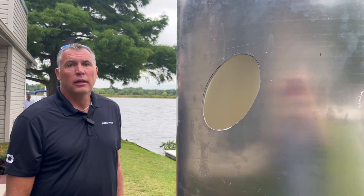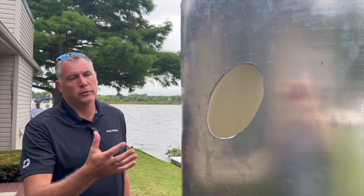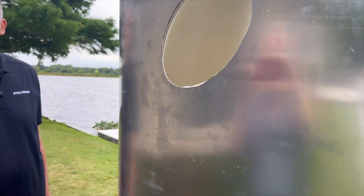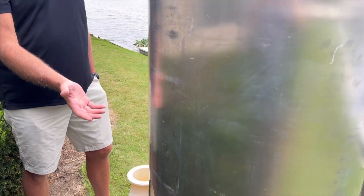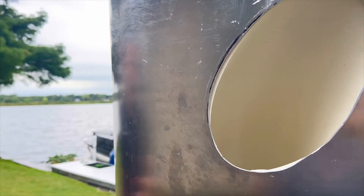So Mike, what about drag or striking something with this system? We designed this system so there's nothing that protrudes from the bottom of the hull. You can use this in shallow water. You can use this going onto your lift or your trailer. And again, that was purposely done so that, unlike other systems, there isn't anything protruding down underneath the boat.